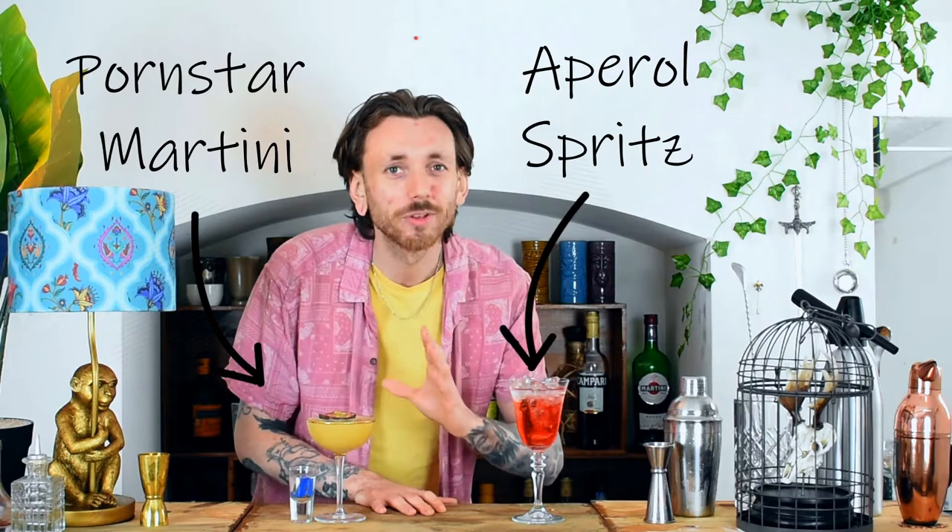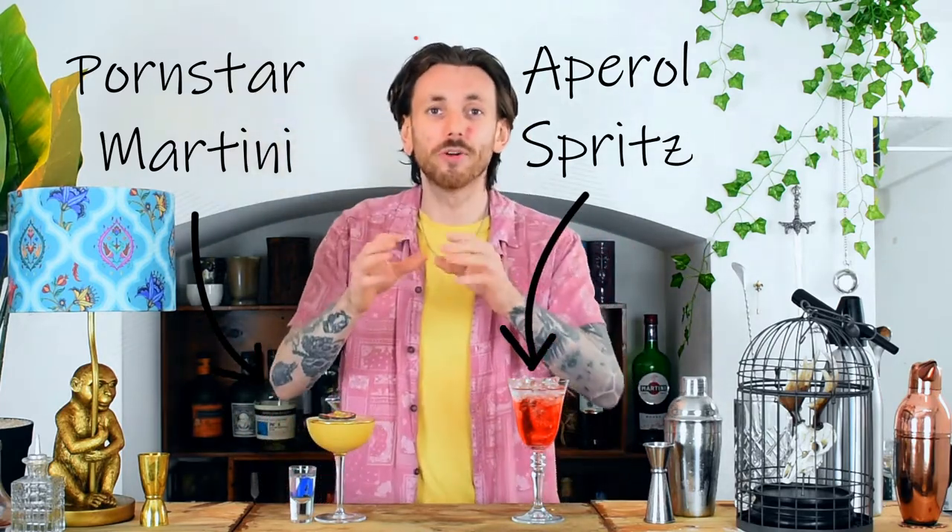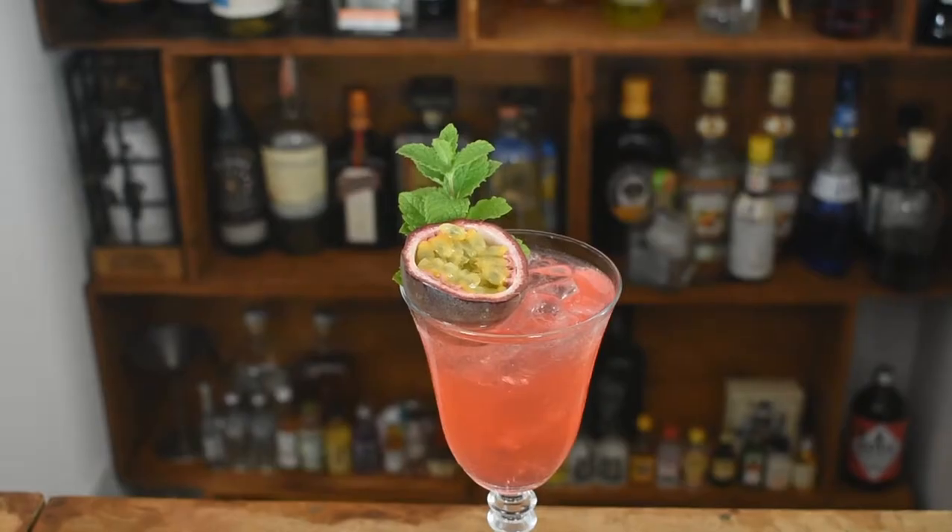Today we're going to be taking two of the UK's most popular cocktails and combining them to make one drink. Here we have the Porn Star Martini — it's sweet, it's tropical, it's quintessentially British. And on the other side we've got the Aperol Spritz, an absolute summer classic. We're going to be putting them both together to bring you the Softcore Spritz.